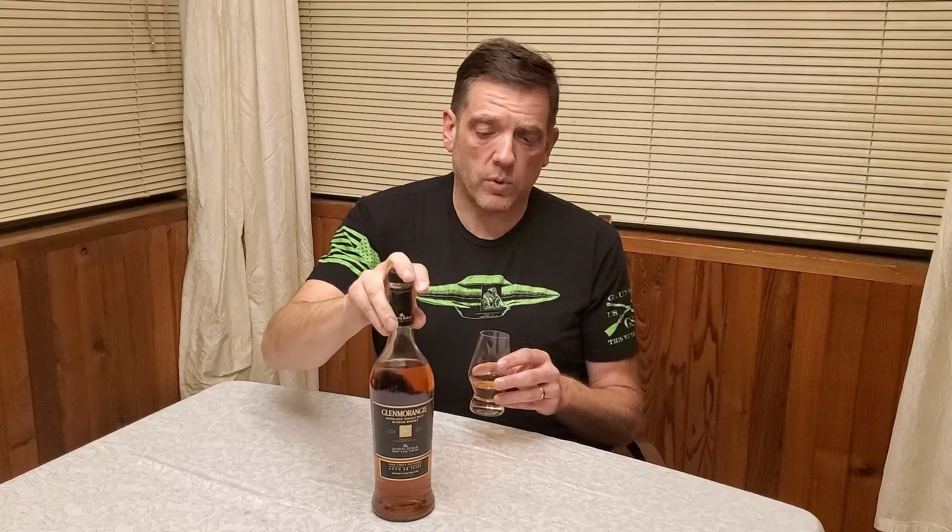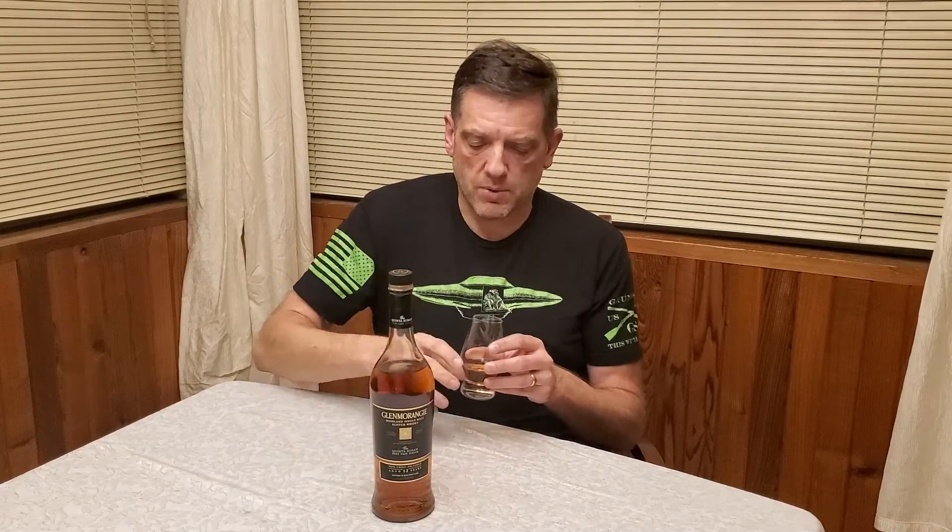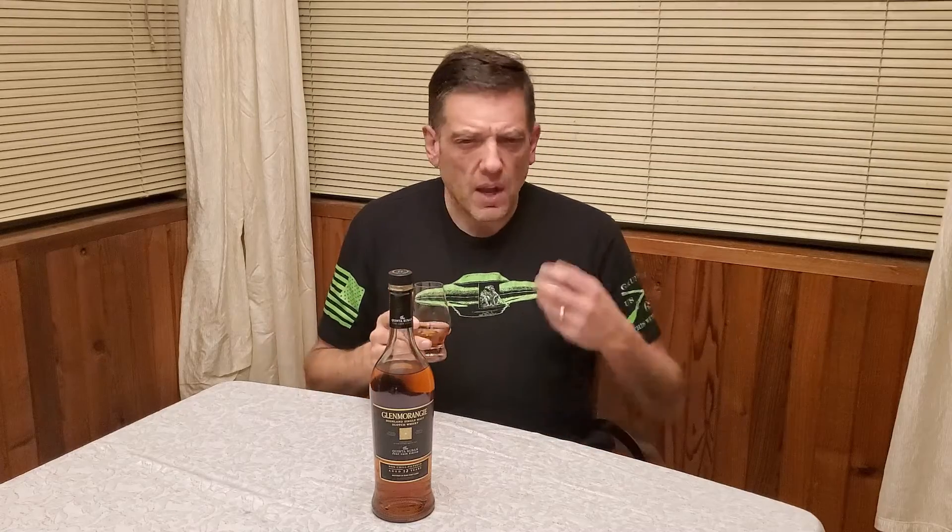Glenmorangie does now have a 14-year-old port cask finish single malt scotch — can't wait to get my hands on one of those. I hear it's excellent, but there's very little difference, so I'm not going to buy the 14-year Quinta Ruban until this bottle is almost done. This is one of those scotches I like to have in my cabinet, especially during the holidays. Right off the bat, I get a very strong potpourri note and a red fruit note.